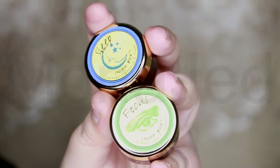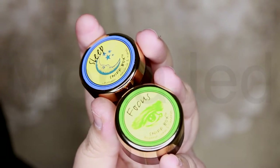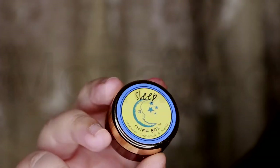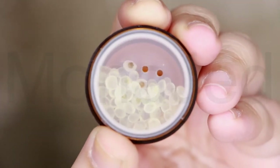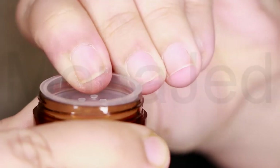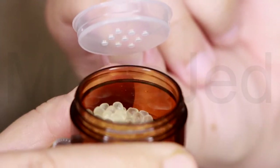First, let me show you the unique sniff boxes that have been designed to provide easy-to-use aromatherapy solutions for today's busy lifestyles. We have the sleep sniff box, which has lavender, chamomile and neroli oil. Each sniff box contains special aroma beads infused with a special aromatherapy blend. Open the sniff box, take a few breaths and receive aromatherapy benefits. Enjoy sleep to promote calm and relaxation — ideal for home and travel.